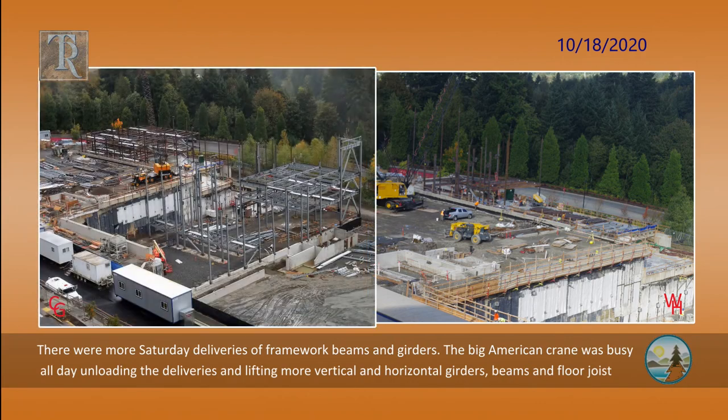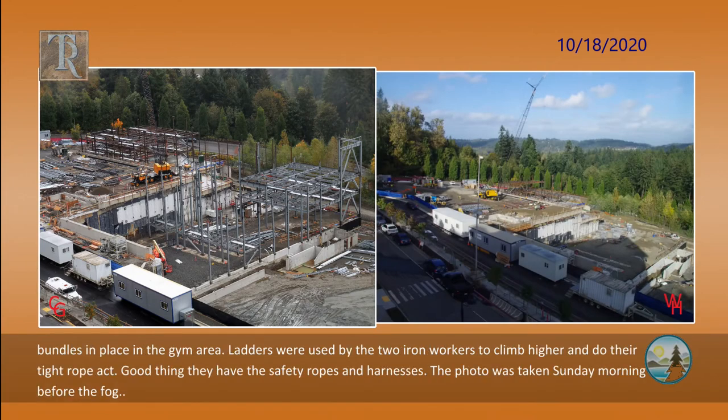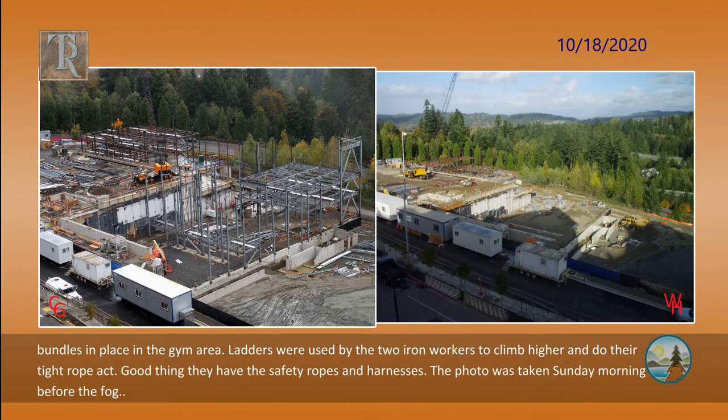There were more Saturday deliveries of framework beams and girders. The big American crane was busy all day unloading deliveries and lifting more vertical and horizontal girders, beams, and floor joist bundles into place in the gym area. Ladders were used by the two iron workers to climb higher and do their tightrope act. Good thing they have their safety ropes and harnesses.